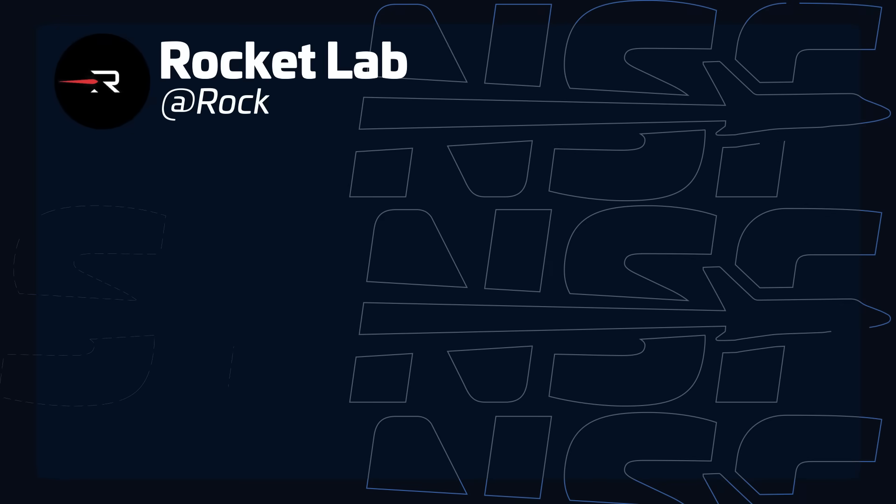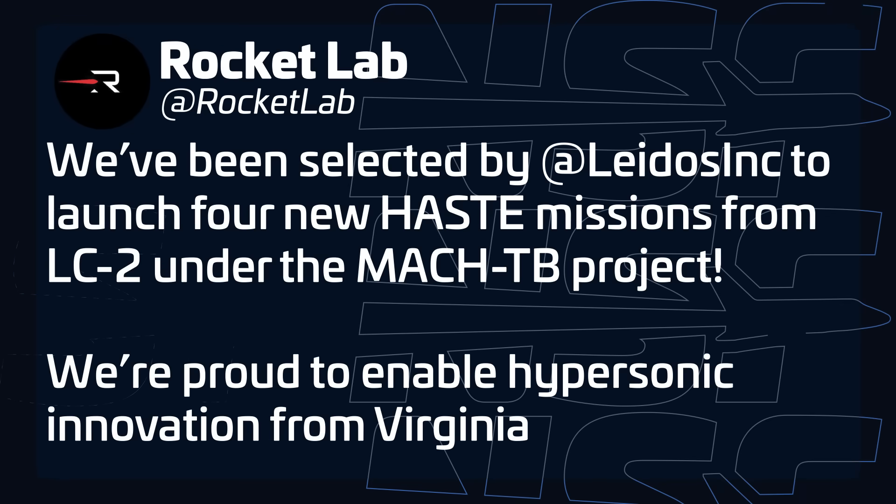This week, Rocket Lab also confirmed it's been selected to launch four new Haste missions for the Dynetics Mach-TB project. Haste is essentially Rocket Lab's other way of using Electron to perform hypersonic testing. Instead of launching payloads into orbit, it throws somewhat heavier payloads into a suborbital trajectory for a hypersonic flight through the atmosphere. There's no doubt that Rocket Lab is going to be busy in the months and years to come.